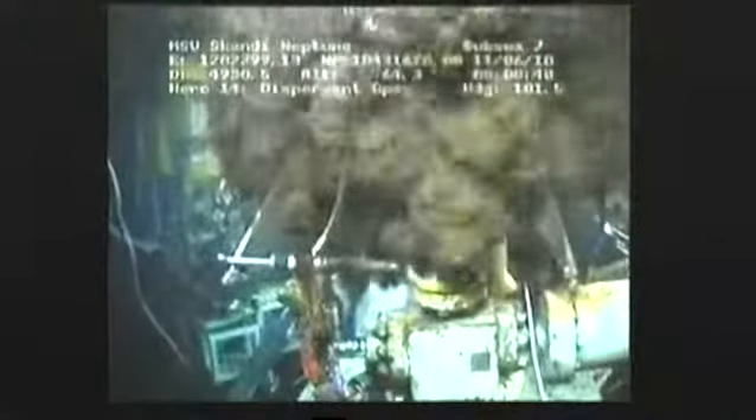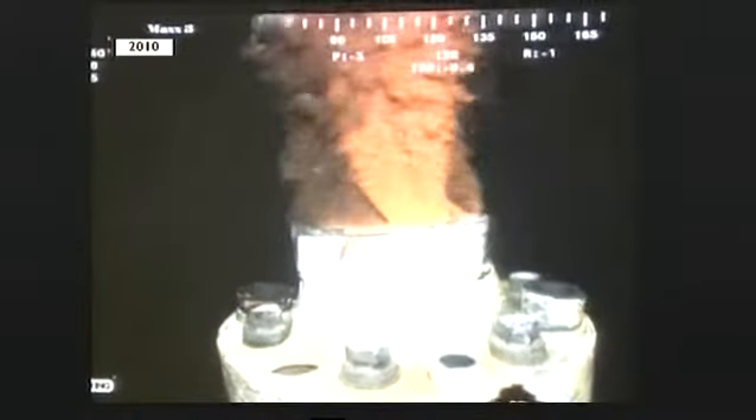Compared to this — the Gulf of Mexico disaster — the latest leak is tiny. And experts do not anticipate scenes like those being repeated in Scotland.